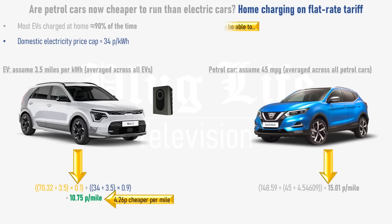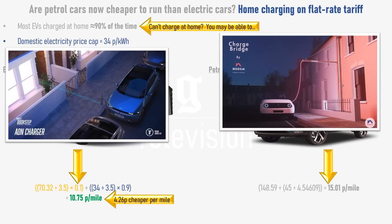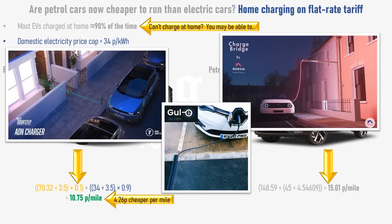Can't charge at home? You may be able to. Solutions like the Nodum Chargebridge, Trojan Energy Aeon Chargepoint, and the Gully all allow you to charge your car at home from your own electricity supply, even if you don't have a driveway. Also, workplace and supermarket charge points may be similarly priced to home charging, such as the Podpoint charge points at Tesco supermarkets.